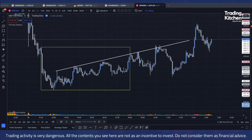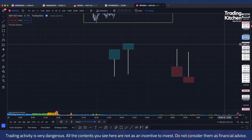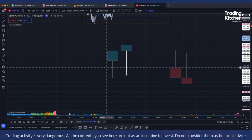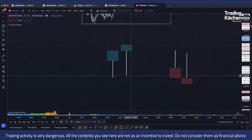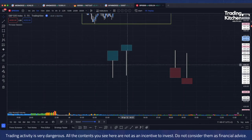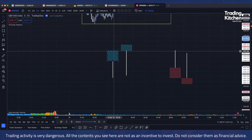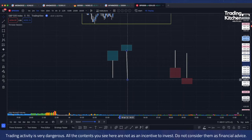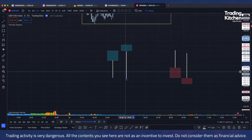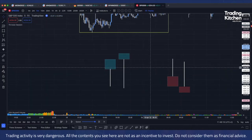Let's jump to TradingView. Basically, this is the pattern — it's something quite similar to an engulfing, but it's a particular kind of engulfing. When you see two candles, the tail of the second candle completely eats the previous candle's body. The first rule is this: the second candle's tail must eat the previous candle's body.